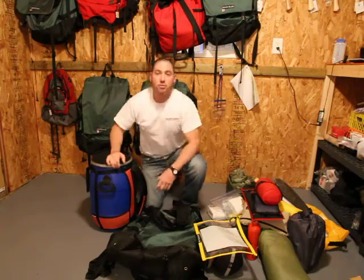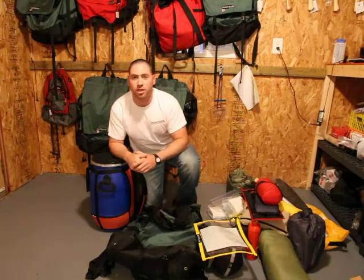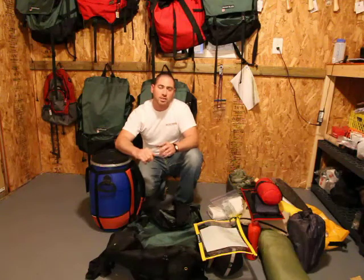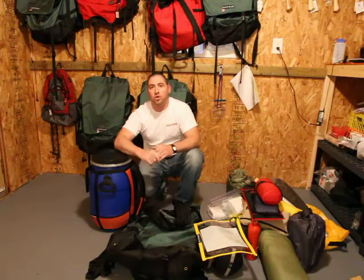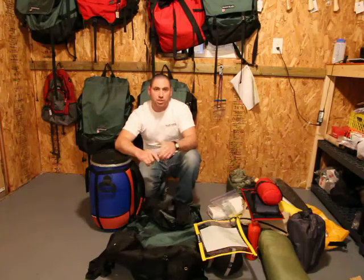That's our complete outfitting package — all of that's included. Standard rate is $95 a day, which includes your canoe and everything you need, all your food. Just show up at our door with your personal clothing and we'll take care of it from there. For more information, visit www.redlakeoutfitters.com. In a separate video, we'll look at our canoe offering — brand new Winona ultralight Kevlar canoes for 2011. Cheers, hope to see you out here.